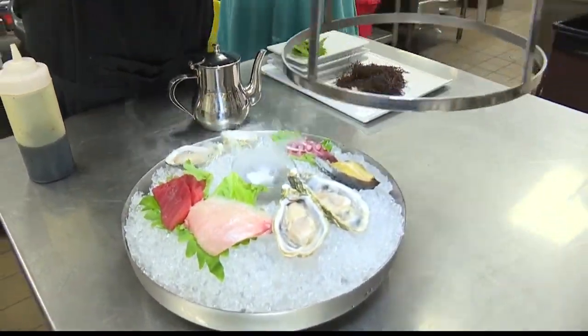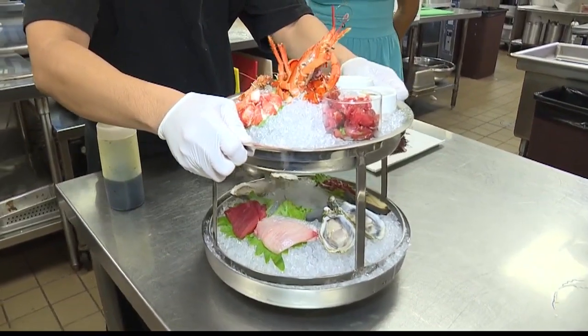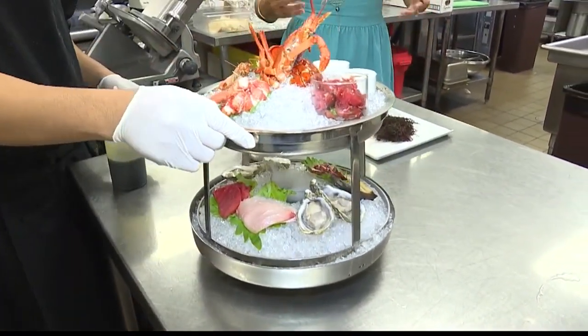And the last step is that we pour some hot water in here, and it's mainly for aesthetics — there's a show in the dining room, right? I love it. This is how your tower comes out. Voila.